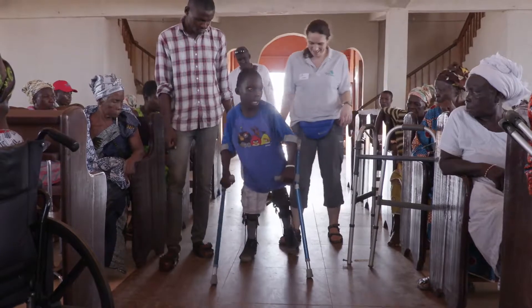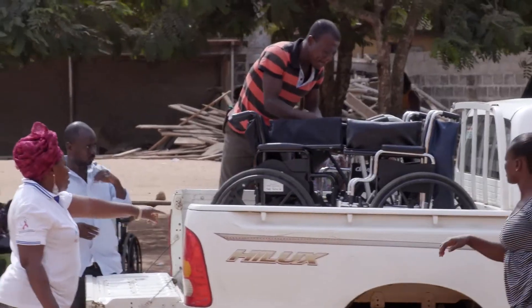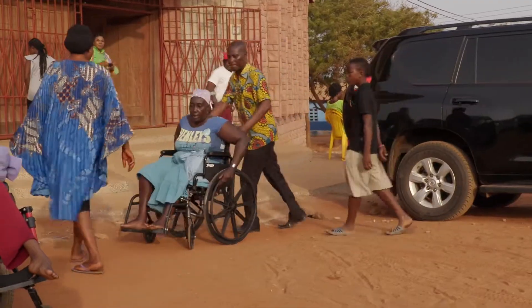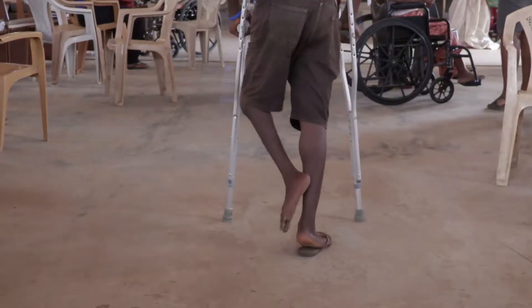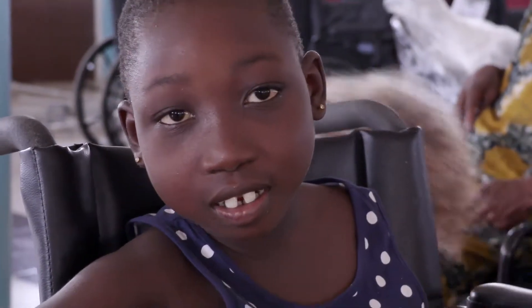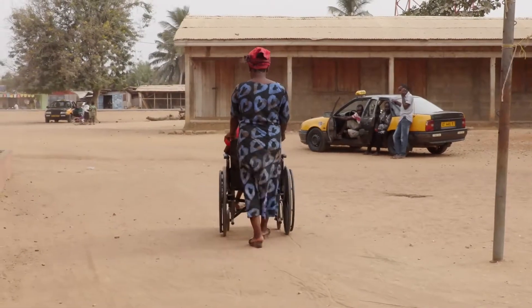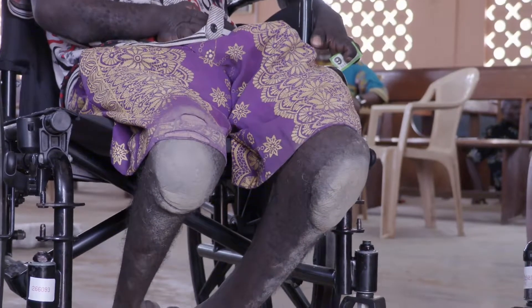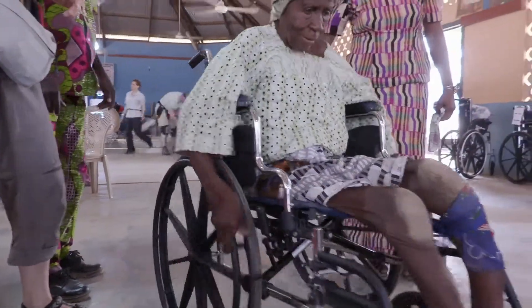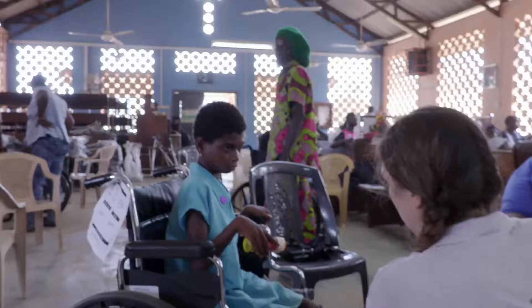Those we've been able to help still have to get back to where they live — that could be on the back of a lorry, a bike being pushed, or even propelling themselves. Africa is a harsh environment, especially for wheelchairs. There's limited public transport, there are no ramps or even pavements, and when it rains many roads just turn to mud.